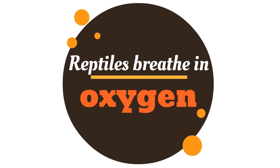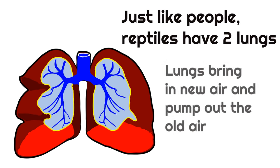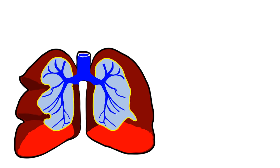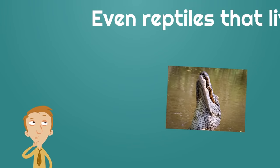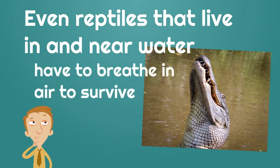The second thing you need to know about reptiles is that reptiles breathe in oxygen. Just like we breathe in oxygen, reptiles have to breathe in oxygen to survive. Just like people, reptiles have two lungs in their body. Lungs bring in new air and pump out the old air. Even reptiles that live in and near water, like crocodiles and alligators, have to breathe in air to survive.